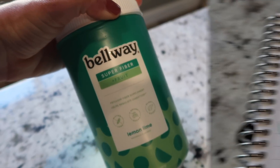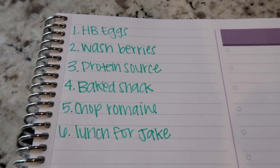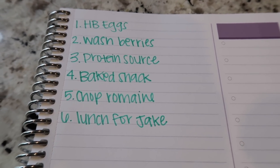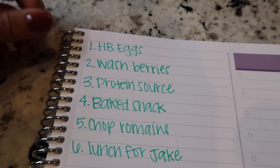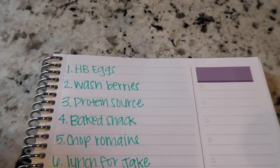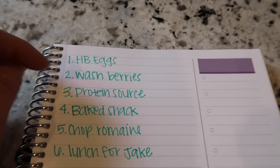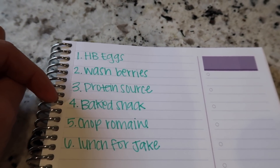Here are the six things I like to meal prep for my week. Nothing super crazy — not preparing wild or difficult meals, but these few simple things can really make a difference. The first is hard boiling some eggs. The second is washing all the berries and slicing them so they're ready to go — that also prevents them from going bad. Number three is batch cooking a protein source, whether that's browning ground turkey, grilling chicken, or making something in the crock pot.